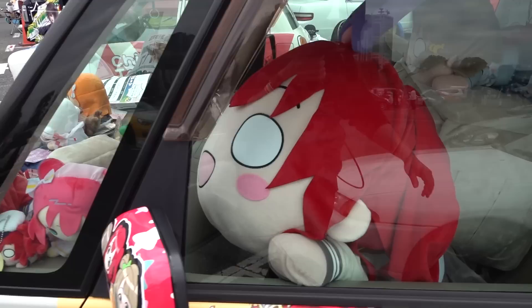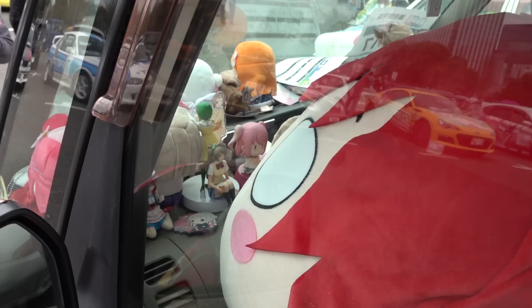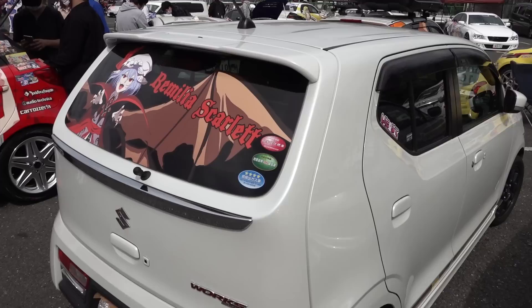Imagine you're driving this and you have an accident and the airbags go off, and the last thing you see before you die is your waifu's face. Remilia from Touhou.